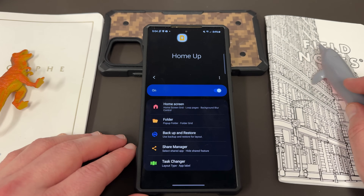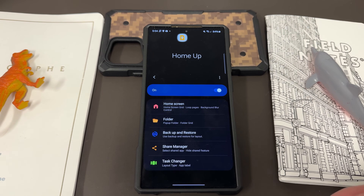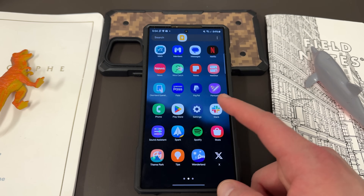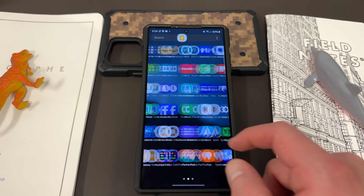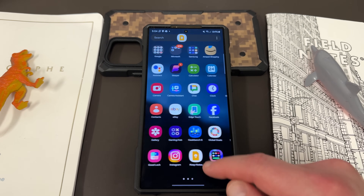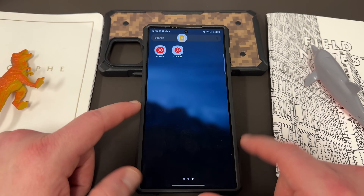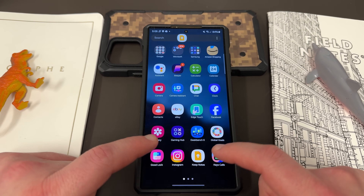One thing they did remove in a past update was the ability to have a vertical app list — going into your app drawer, there used to be the option to have it scroll vertically instead of horizontally. They did remove that recently, which is unfortunate, but I'm hoping it'll be back in a future update. So let's go back into GoodLock.